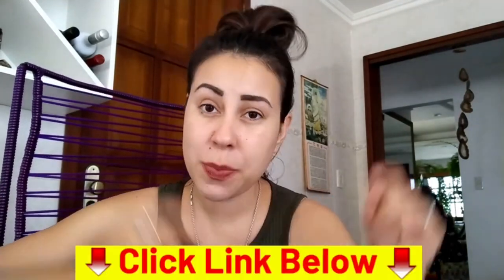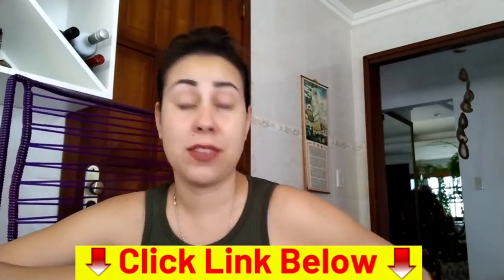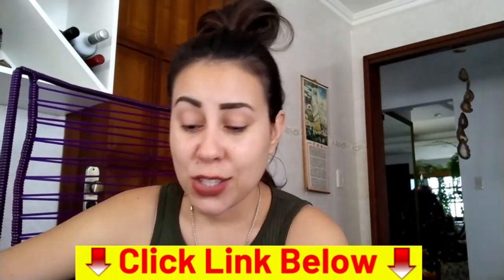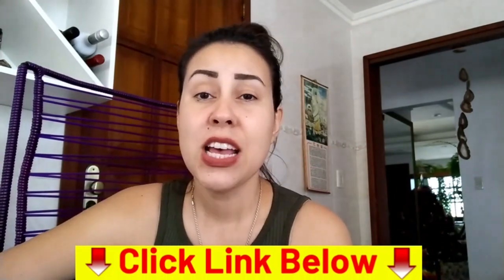I will be leaving Sonovive's official website just below this video in the description box, so in case you want to purchase it and start using it, you need to know that you only need to purchase it on the official website and not anywhere else. If you don't want to have complications or frustrations, get it on the official website and you will be very happy that you did.